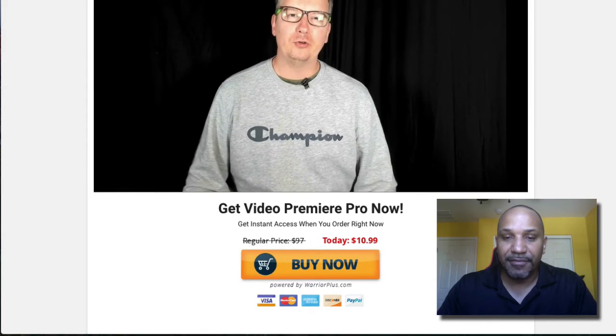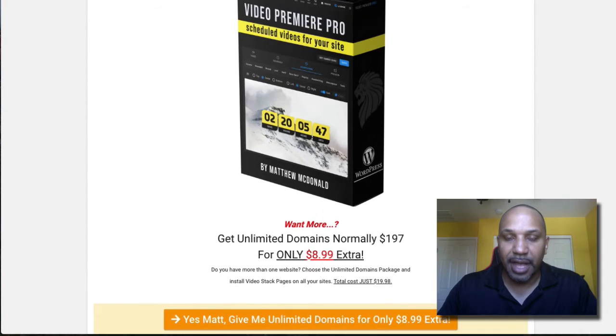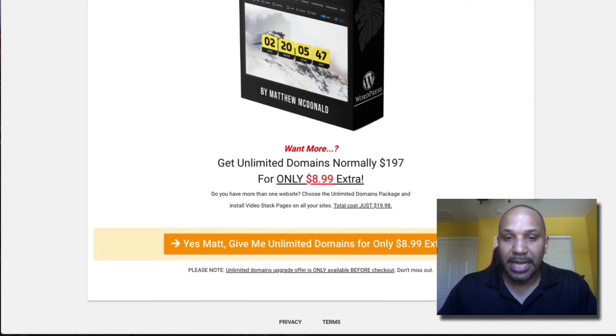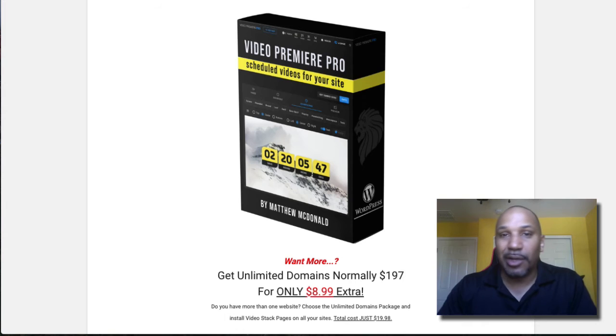For right now you can pick up the front end — you can see here it's $10.99 just for the front end product, which is obviously a steal. Anything that Matthew puts out for that amount is pretty much a steal. You can also get unlimited domains for domains that you own for an extra $8.99. I do not have my own access yet.